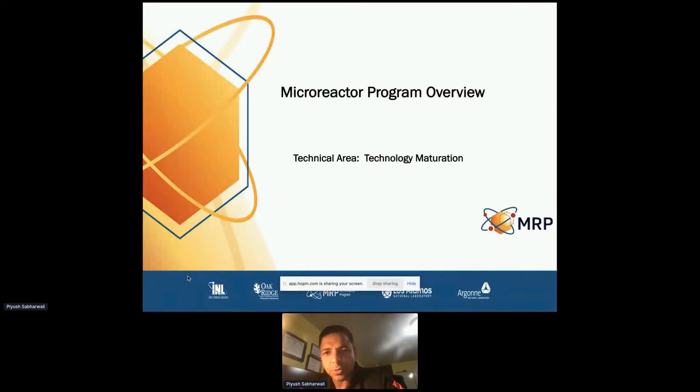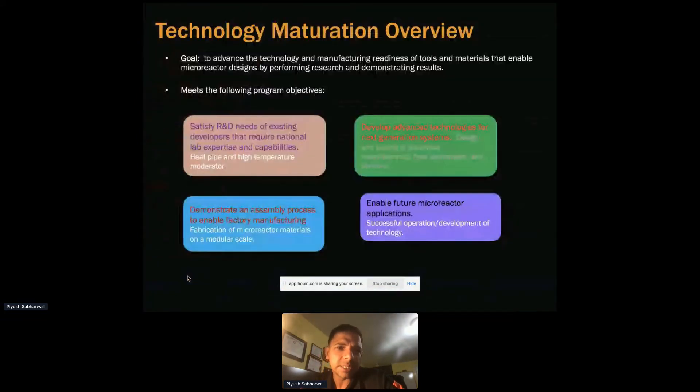The technology maturation area has four different objectives: satisfying R&D needs for existing developers, talking to vendors and developers in this technology, looking at high heat pipe performance and high temperature moderator. The next focus is demonstrating assembly processes to enable factory manufacturing.